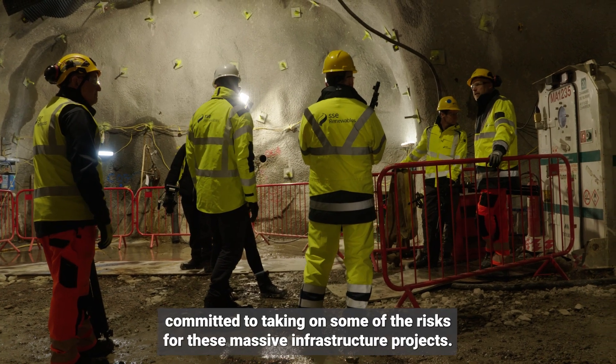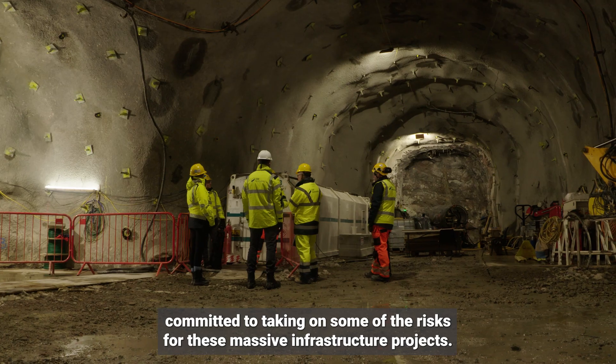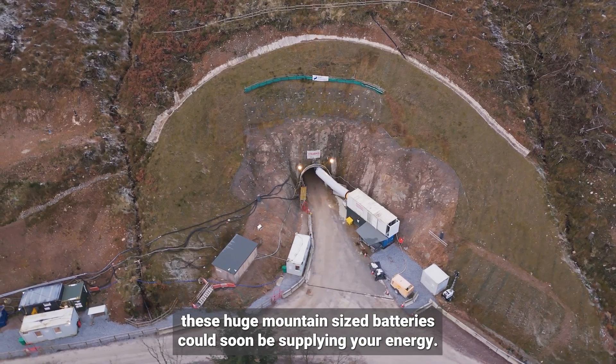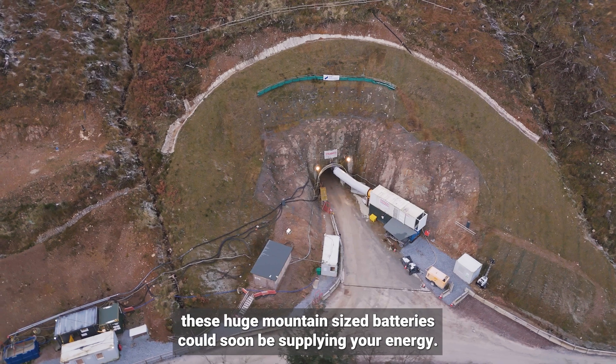The government recently committed to taking on some of the risks for these massive infrastructure projects. Once that's confirmed, these huge mountain-sized batteries could soon be supplying your energy.